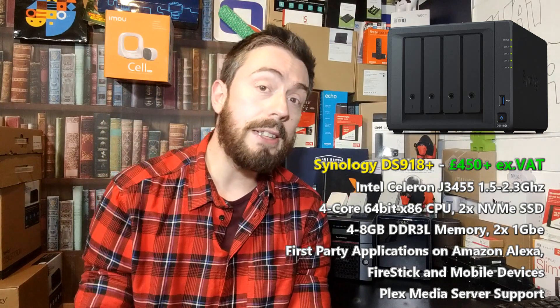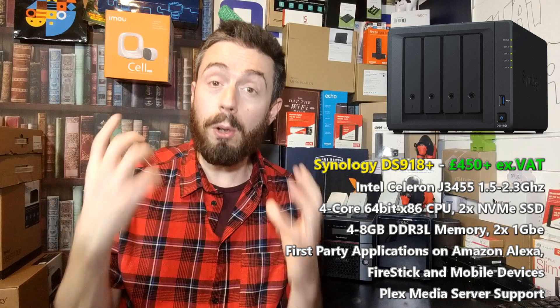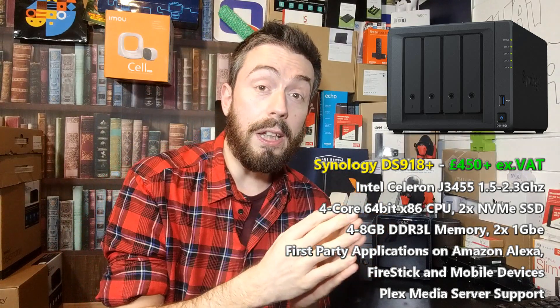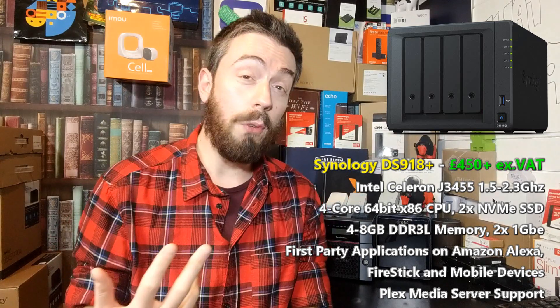The first NAS is an oldie — coming up on two years old — and it is the Synology DS918+. It gives it all: it's affordable, a four-bay NAS that's Intel-powered with a J3455 CPU that has a transcoding engine and embedded graphics. It also arrives with 4GB of DDR3 memory upgradeable to 8GB, plus two NVMe SSD bays inside that create a super-fast cache area to support the hard drives and improve internal operations.